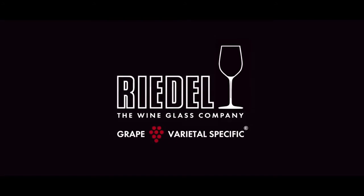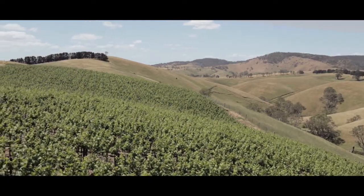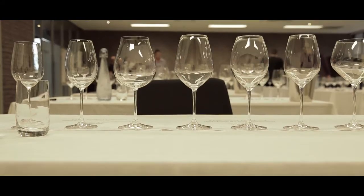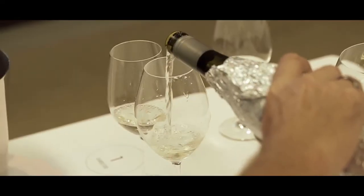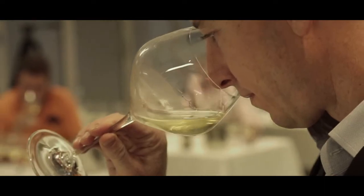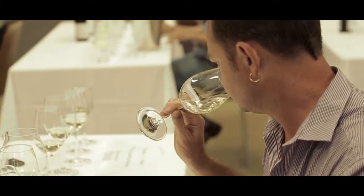My name is George Riedel. I'm the 10th generation of the family and we specialize in varietal specific glasses. This afternoon we are going to evaluate Australian Riesling in 14 different Riedel glasses, which we have specially selected to find out which glass is most suitable for Australian Riesling. We're going to identify if Australian Riesling is different from old world Riesling, and if it differs, how it differs, and if it requires a different vessel to be expressed and shown to its very best.